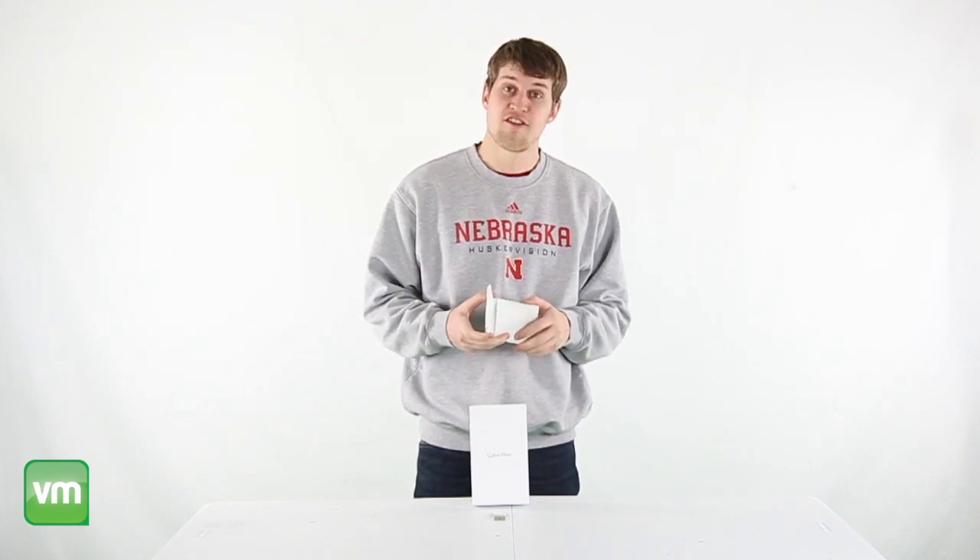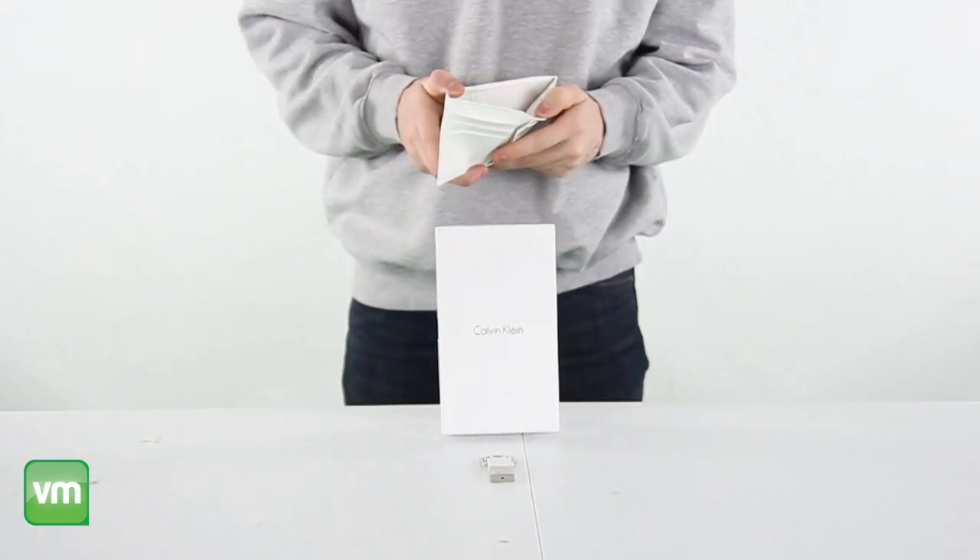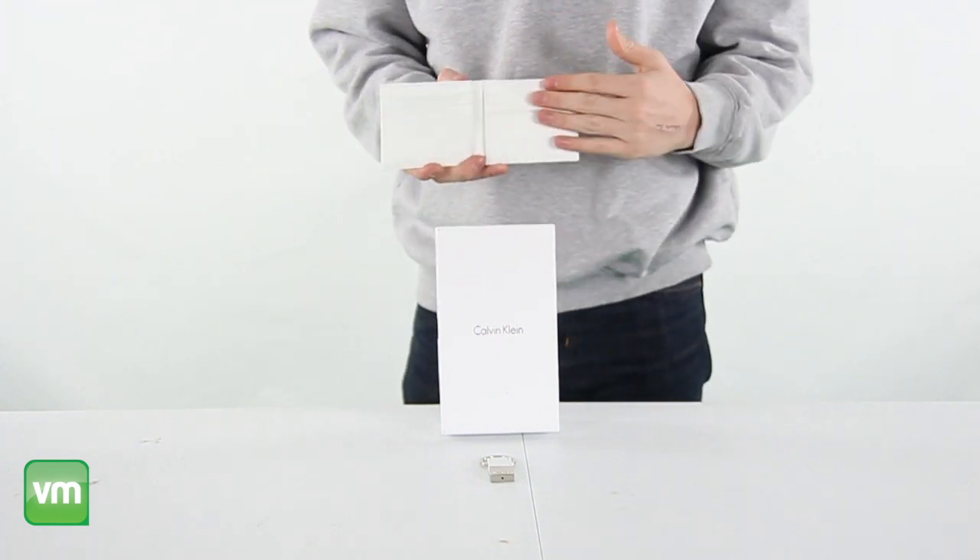Hey, what's up guys, today I'm here to show you this Calvin Klein men's wallet. Keep your important cards and cash organized and safe with this wallet. It offers a bi-fold design with one large compartment for cash as well as six side pockets on the inside.